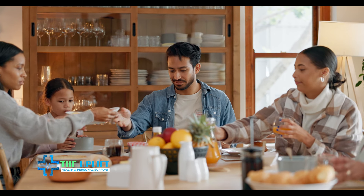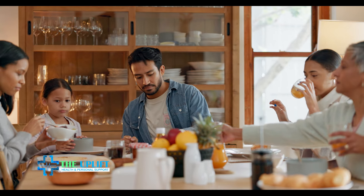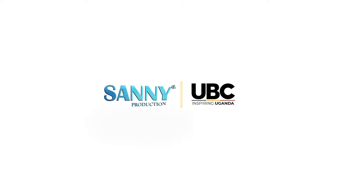With these fast and healthy breakfast ideas, there's no excuse to skip the most important meal of the day. Thanks for watching.